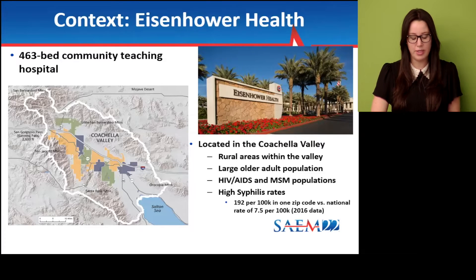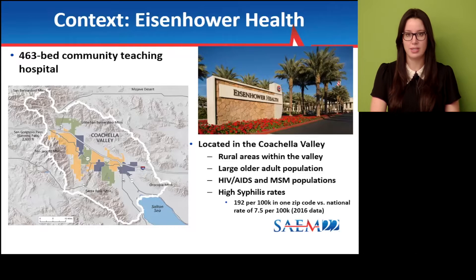To give context, we are a 463-bed community teaching hospital with a number of residency and fellowship programs, located in Southern California in an area known as the Coachella Valley, which includes Palm Springs. There are many rural areas within the valley and we have a large older adult aging population, large HIV AIDS and MSM populations, as well as very high syphilis rates compared to the rest of the United States.